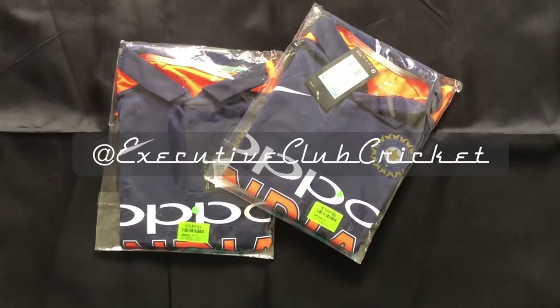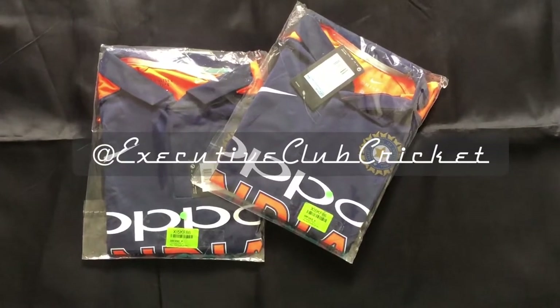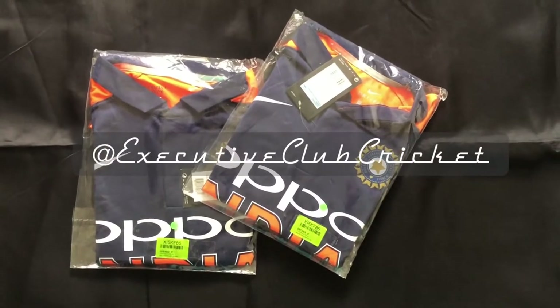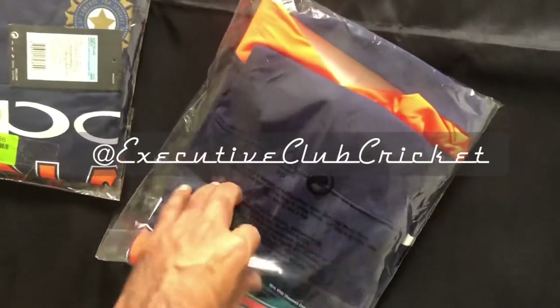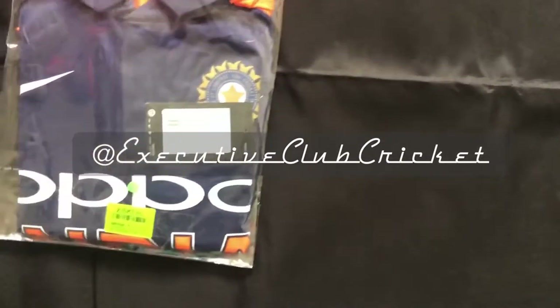Hi guys, welcome to Executive Club Cricket. We are very excited today to finally find original Nike 2019 World Cup worn jerseys. This was a charity match where India wore an orange and deep blue color jersey, and interestingly it was actually worn as well as sold outside the stadium. It is a rare find because it was not available at all — we have been trying to find this for a very long time for one of our elite members, and finally we were able to get it.